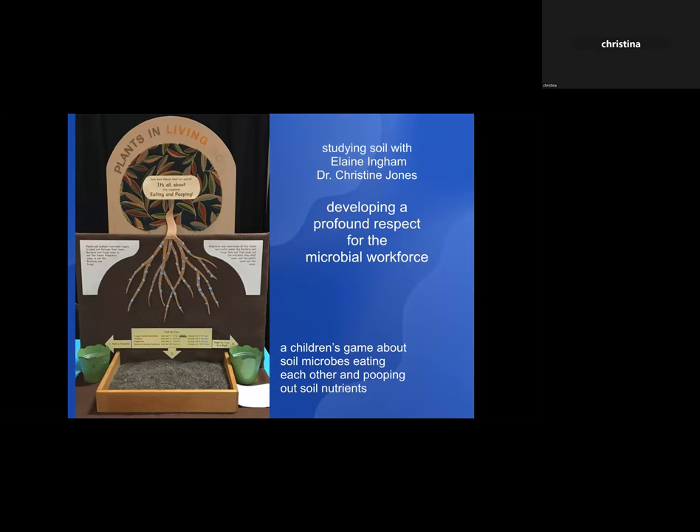It was such an eye-opener that everything revolves around microbial life, including digestion in our own bodies. In the soil, microbes make things happen for the plants. I tried to create a little game for children to help them learn about that — it's called 'It's All About Eating and Cooking Plants in Living Soil.' They learn how microbes basically eat each other all the time, and in the process of eating each other, they poop out soil nutrients.